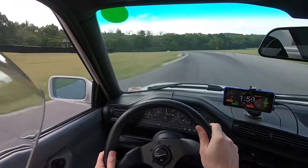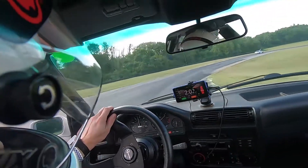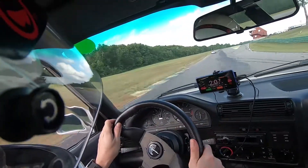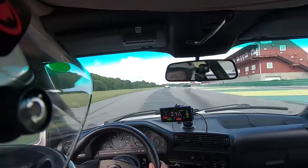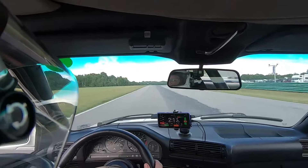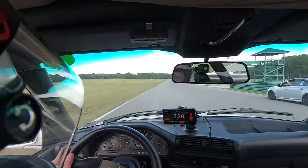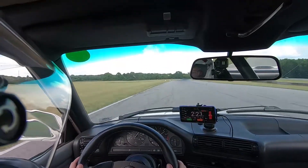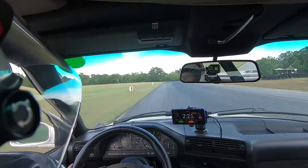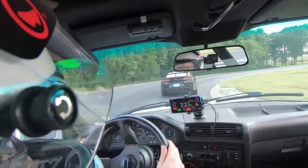In the rearview mirror you can see two cars behind him looking to get by. It becomes a little bit of a problem as we come through hog pen and onto the front straight. The car in front moves off to the right, giving me a point-by which I didn't see until after I gave the point-by to the Camaro behind me. It created a little confusion — he couldn't squeeze through there. A bit of on-track confusion, which is always nerve-wracking. I gave the Camaro his point-by and coming into turn one I just tuck in behind him.